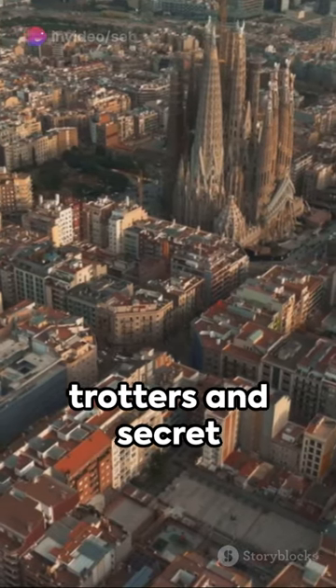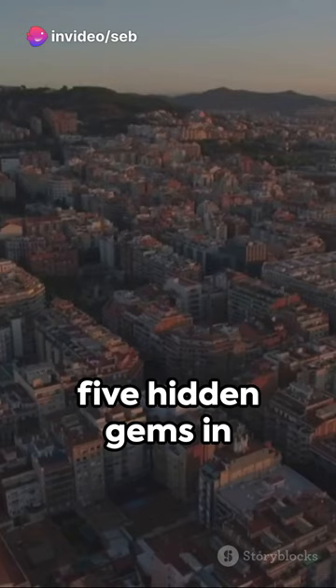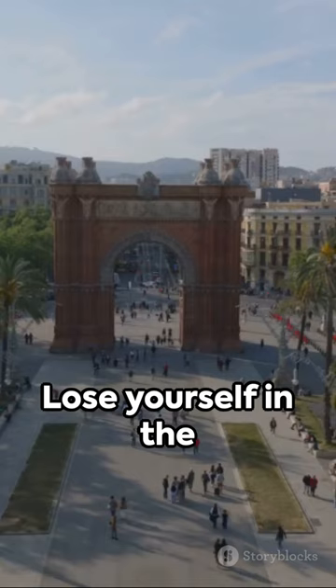Hey there, globetrotters and secret seekers! Dive into the heart of Catalonia with these five hidden gems in Barcelona, Spain. First stop, the Labyrinth of Horta — lose yourself in the enchanting world of the oldest garden city.